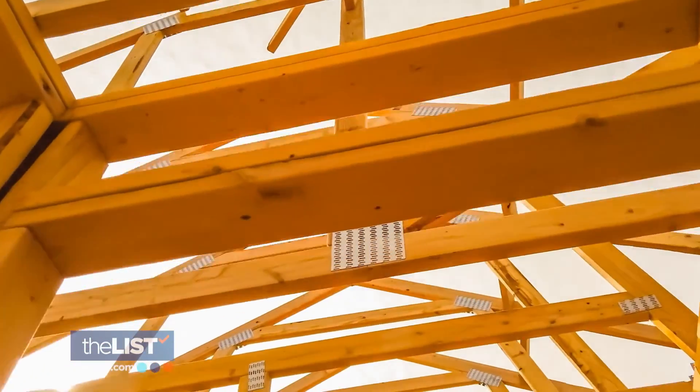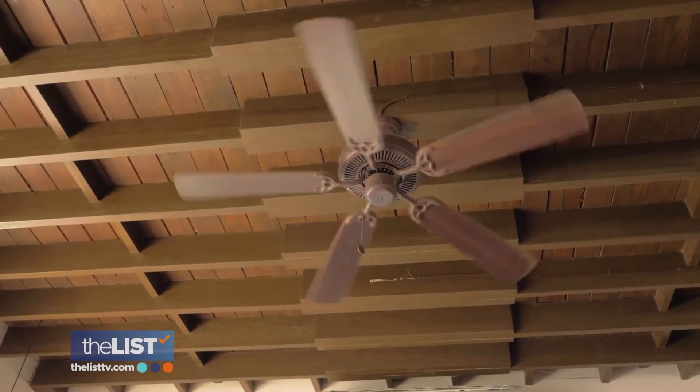Now we can take our home designs up a notch with unique ceilings.